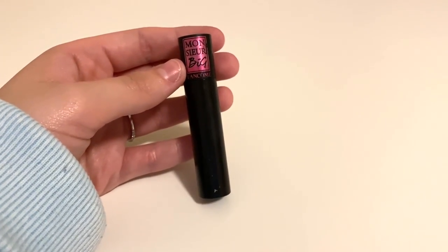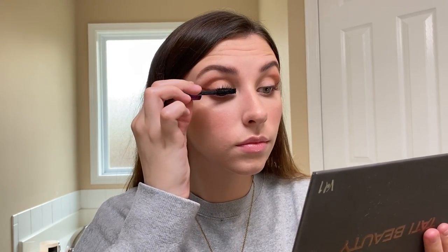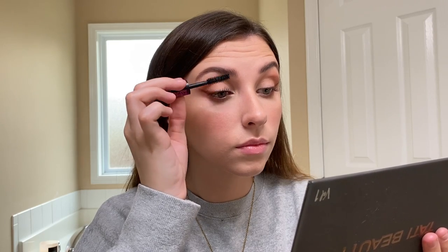For mascara I'm going in with this one from Lancôme — I love this mascara, it's so pretty. I'm just putting about two coats of this on and calling it a day. I don't really wear false eyelashes on an everyday basis, but they would definitely be so pretty with this look.